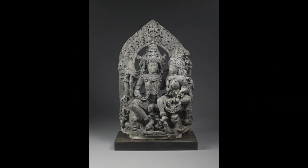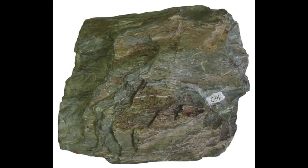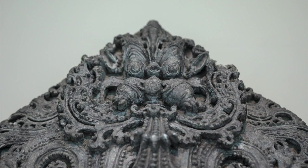This is a sculpture depicting a family of Hindu gods. It was carved from chloritic schist, which is a metamorphic rock. This rock is somewhat soft, which allows for the extremely intricate detail that you see on this sculpture.